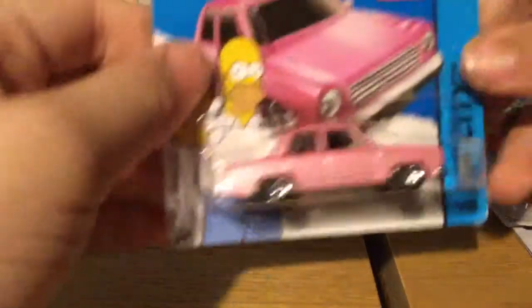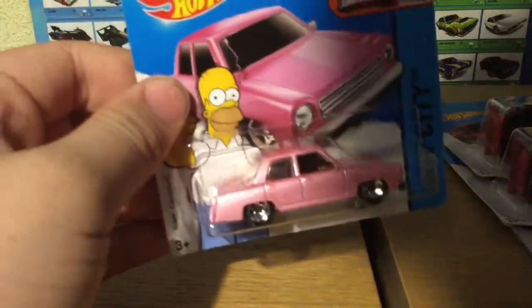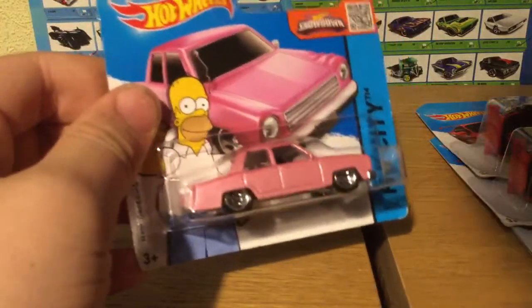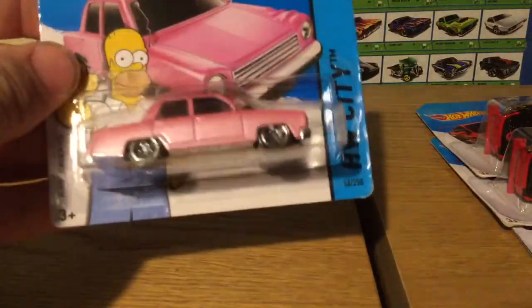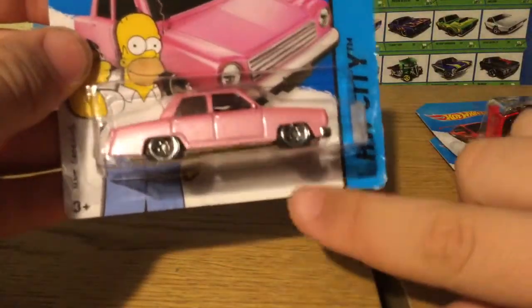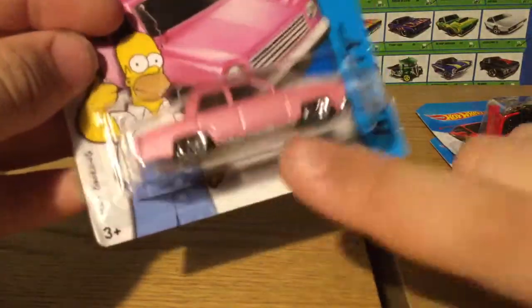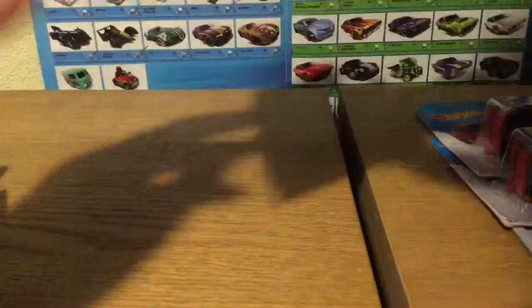I also bought a BMW M4, but somehow I've lost it coming up to record this — so if I find it, I'll try to show it at the end of the video. I picked up the Homer — the Homer Simpson car. I don't know if it says stuff, but it's a bit different without that stuff in there.